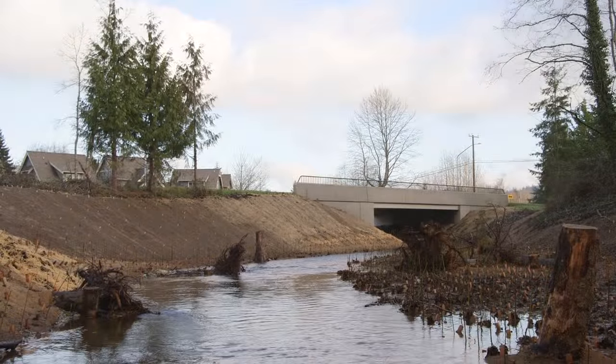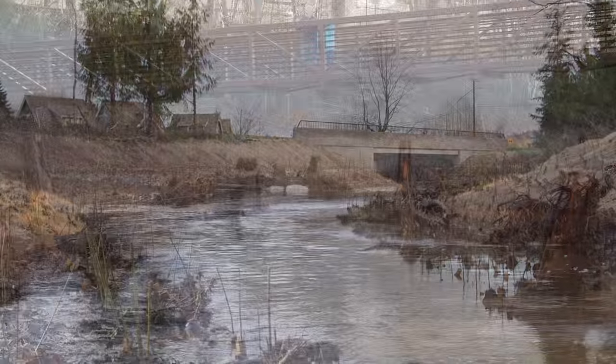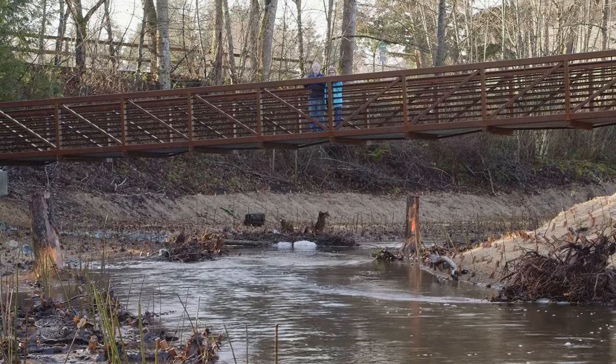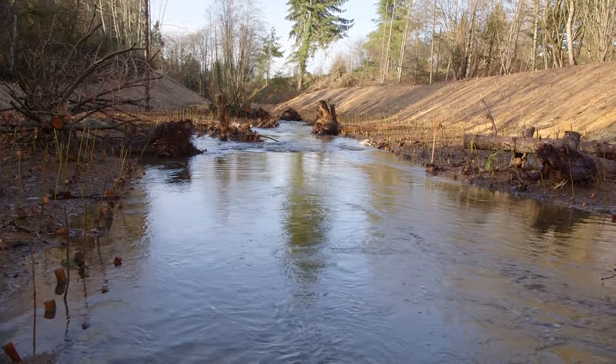This summer, the creek was rerouted out of the tunnel and into a new open channel. This major effort to restore habitat represents years of hard work and dedication by City staff and the community to bring this urban stream corridor back to life.